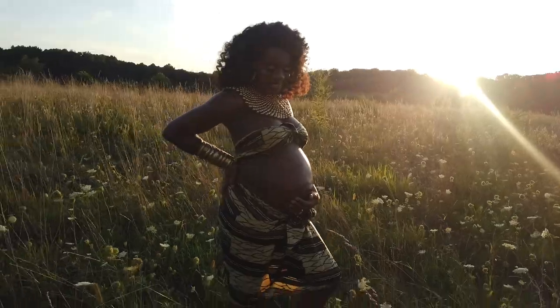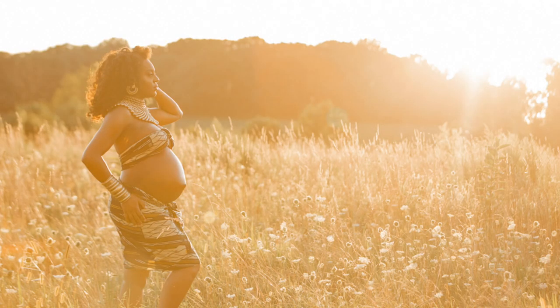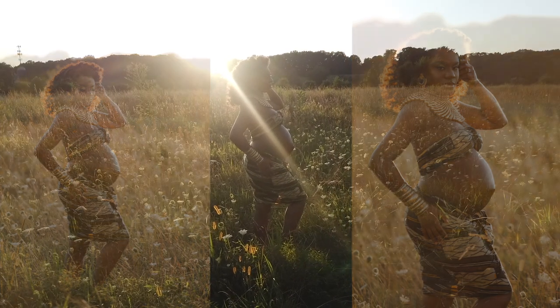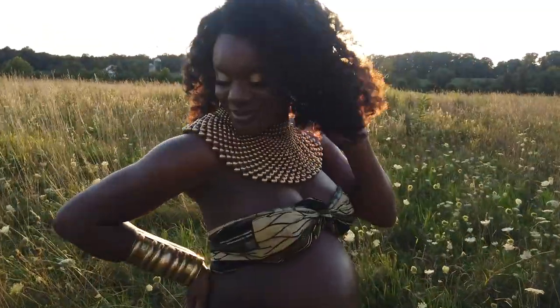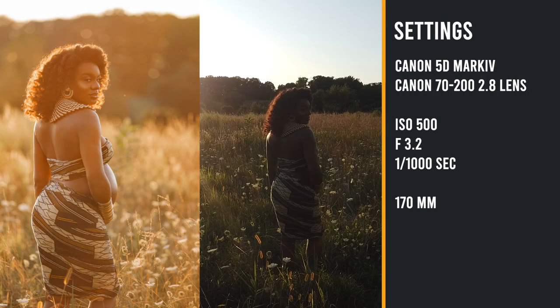For some shots I let the sun through the lens intentionally to get lens flare for a dreamy look. While the sun was still high in the sky I used only natural light, and only later when color started showing in the sky did we bring in the external light to create a more dramatic effect.